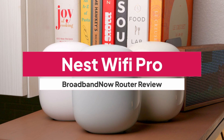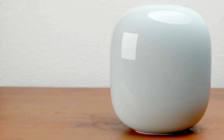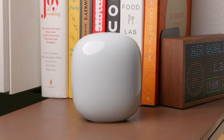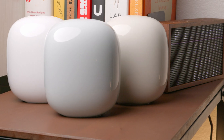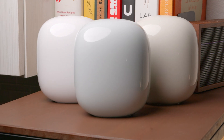The Google Nest Wi-Fi Pro is the latest upgrade to the Nest Wi-Fi Mesh System, bringing in the power of Wi-Fi 6 and the new Wi-Fi 6E standard. If you're tired of sluggish Wi-Fi slowing down your smart home, the Nest Wi-Fi Pro aims to deliver faster speeds, wider coverage, and seamless integration with your smart devices. But does it hit all these marks?